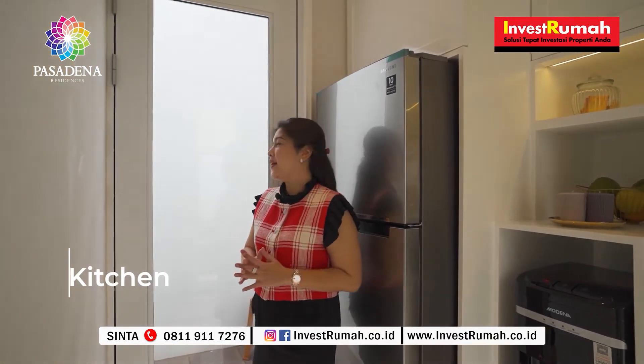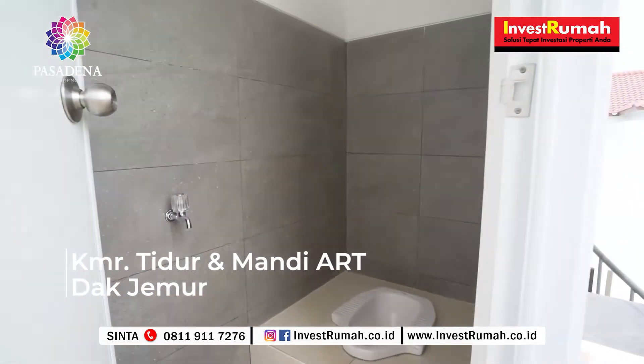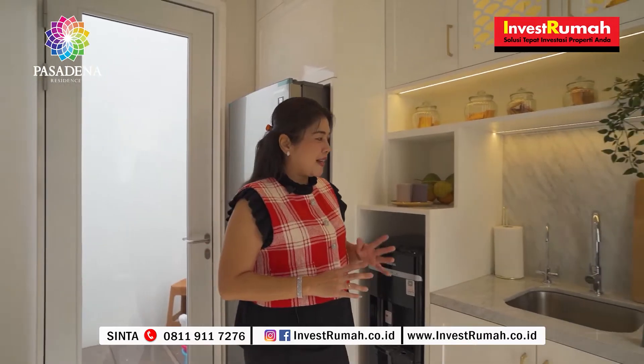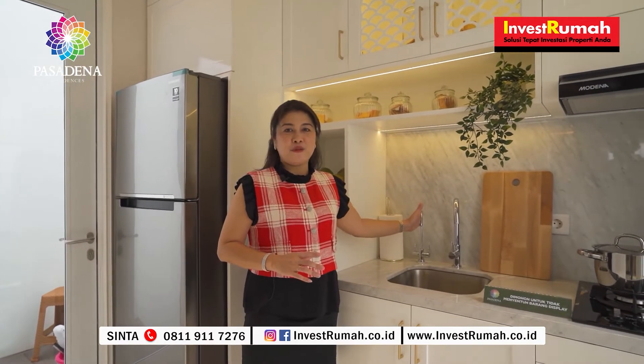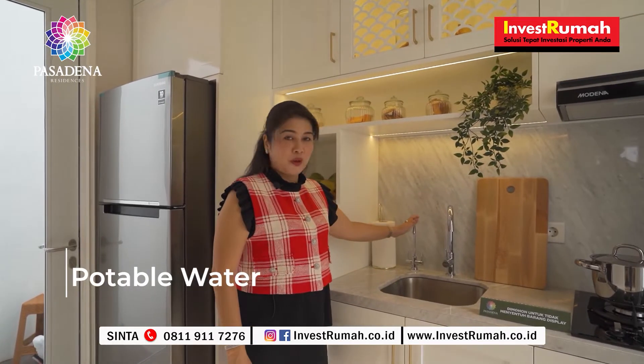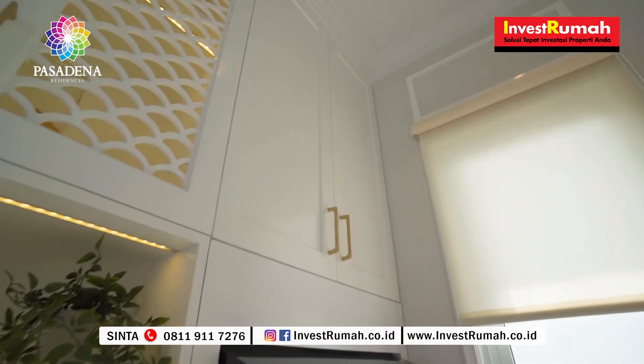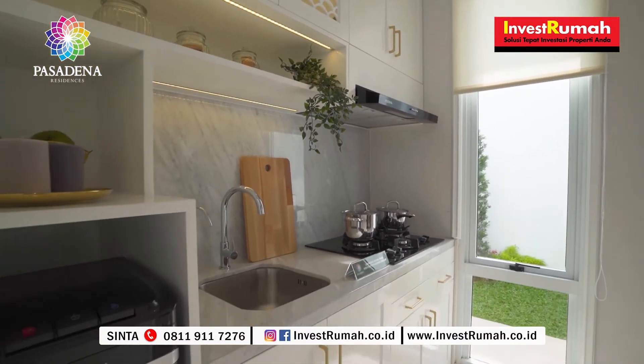Ini adalah area kitchen-nya. Di area kitchen ini sudah dilengkapi dengan pintu yang terhubung ke kamar asisten rumah tangga dan juga area jemuran. Ini adalah salah satu fitur premium dari Pasadena Residency: setiap rumah sudah dilengkapi dengan potable water, sehingga air yang keluar dari keran ini bisa langsung diminum. Di area kitchen juga terdapat bukaan jendela yang langsung ke area taman samping, sehingga ketika kita memasak, sirkulasi udara tetap terjaga baik.